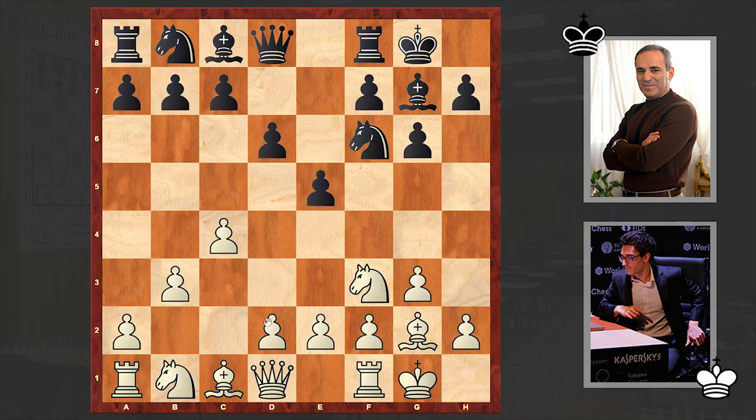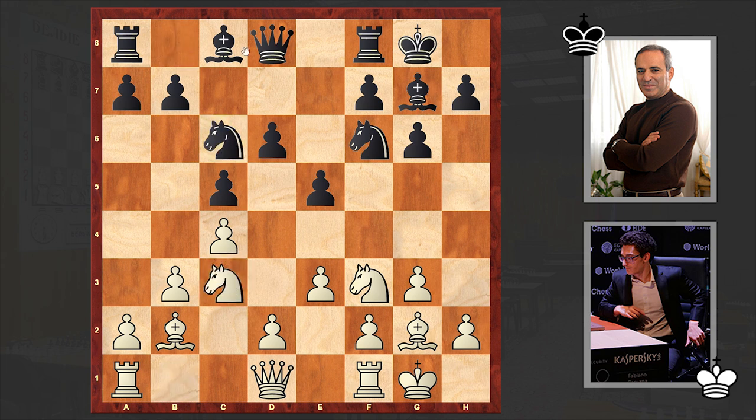b3, e5, Bb2, c5, e3, Nc6. Both players are hurrying to develop their pieces. After Bf5, black's light-squared bishop can step on d3. Caruana pushed forward the d-pawn with e4. Kasparov is getting a nice wedge on e4, and black's position looks like a King's Indian Attack with colors reversed.